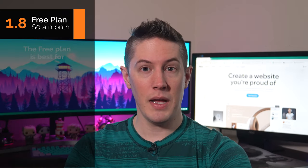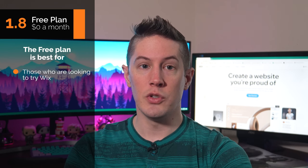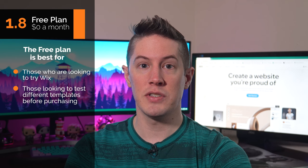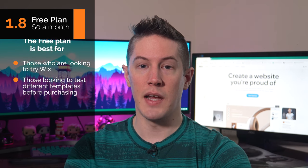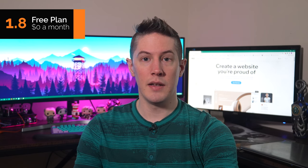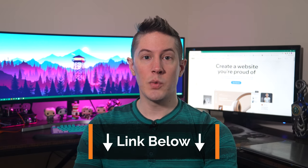Who's the free plan best for? This plan suits anyone looking to try Wix out or test different templates before purchasing a plan and building their website. If you're on the fence about Wix, this plan works as a free trial without a time limit — test the editor all you want and then upgrade to a paid plan when you're ready. For a more detailed breakdown of each plan and all their features, check out our Wix website builder review page linked below.